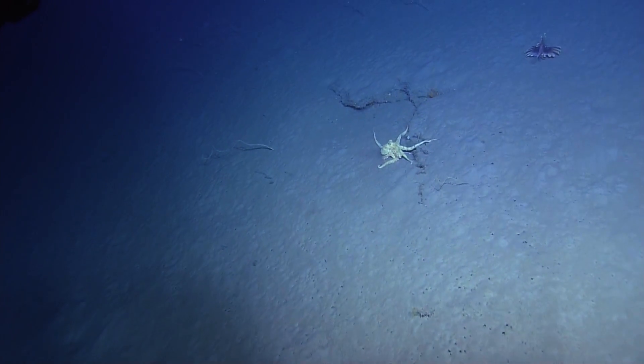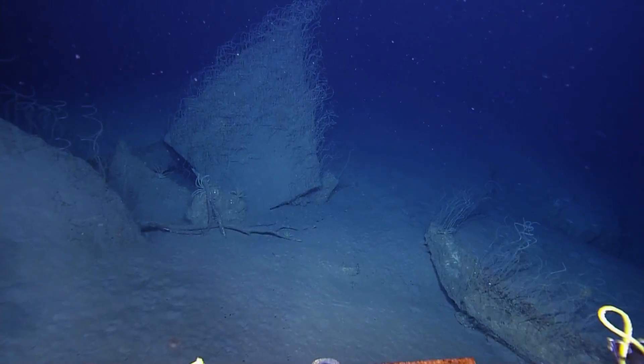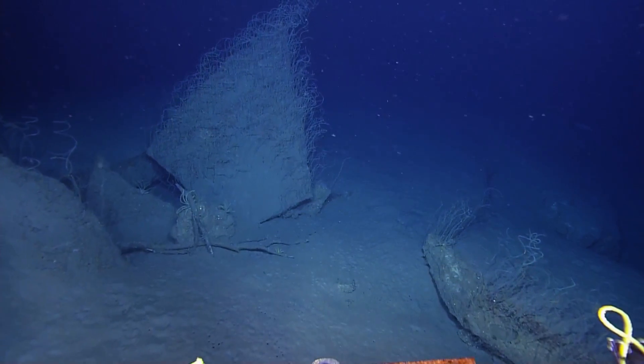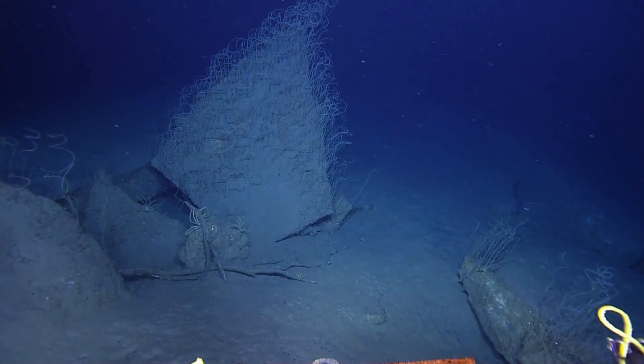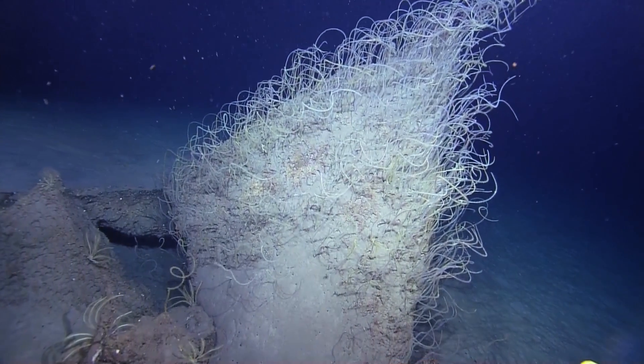An old tin can falls to the seafloor — that's a nice image. We're getting good screen grabs for this. It's absolutely covered with corals. It's just unreal. It's like a Christmas tree of whip corals.